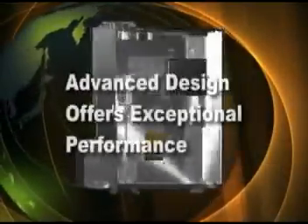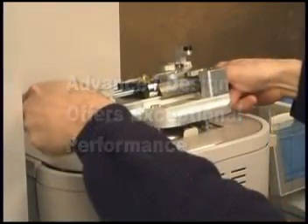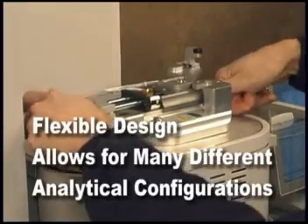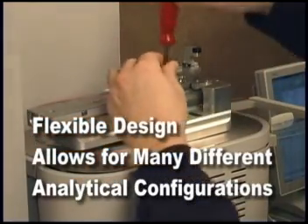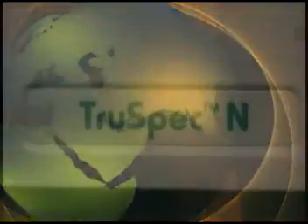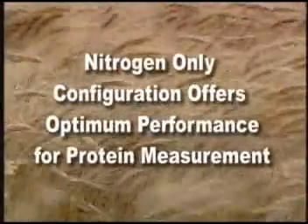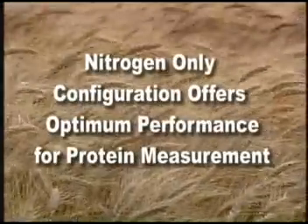Exceptional performance over a wide range of applications with high accuracy and reliability. The flexible and robust design of the TruSpec system allows for many different configurations. Utilizing a nitrogen-only configuration for protein in agricultural applications and other materials, the TruSpec offers optimum performance.